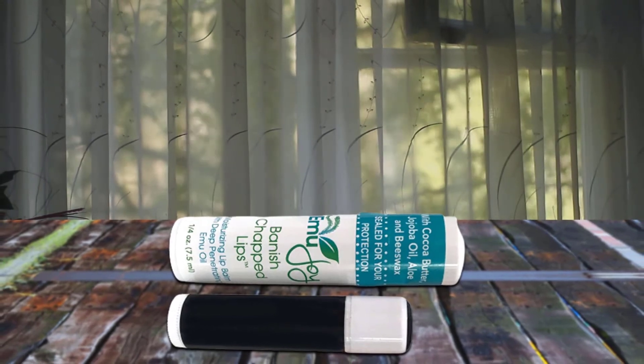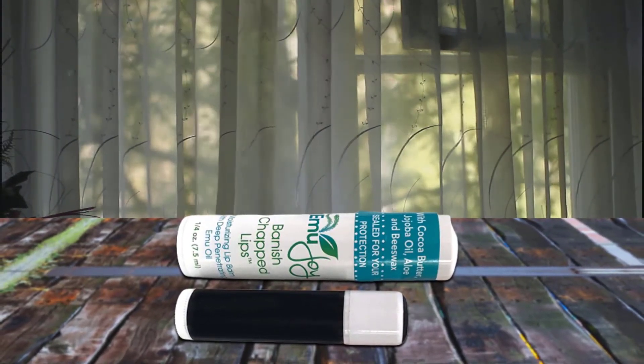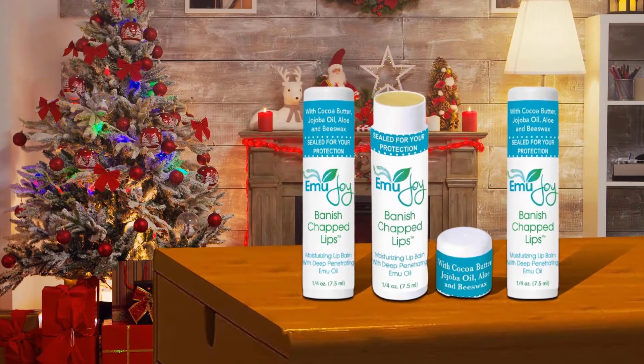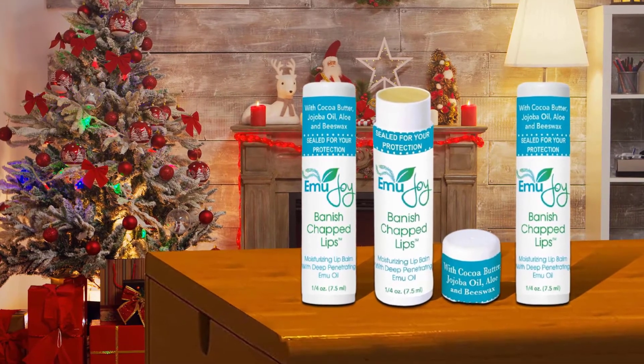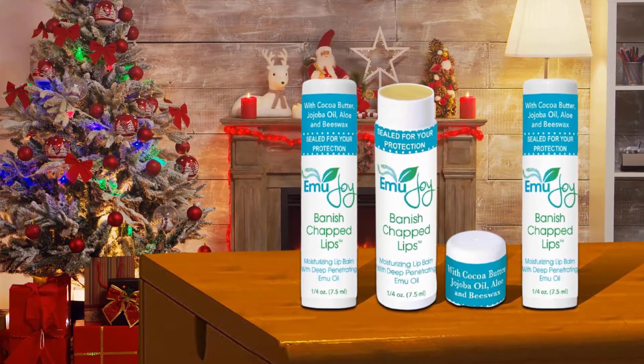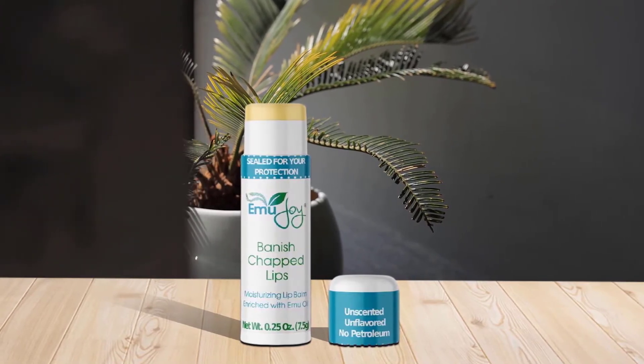Emu oil has been used for thousands of years for a wide range of skin conditions, including dry chapped lips. Its powerful moisturizing ability combined with its ability to penetrate deep into the skin surface makes it the best lip balm for people who have chronic dry lips or peeling lips. Their pure fresh oil comes from emus raised on a family farm in the beautiful Rocky Mountains of the United States.